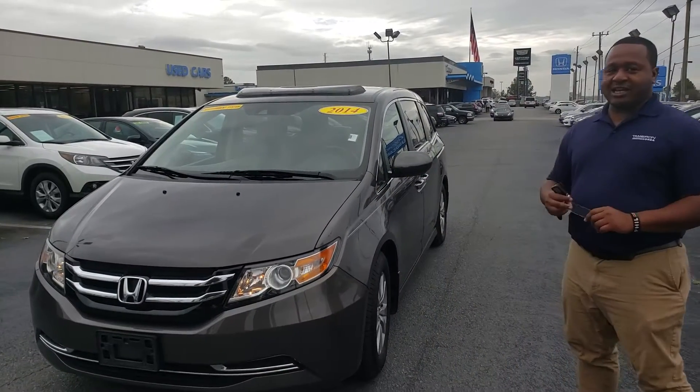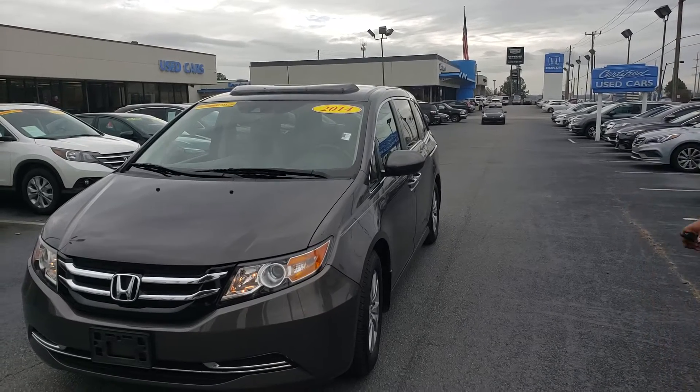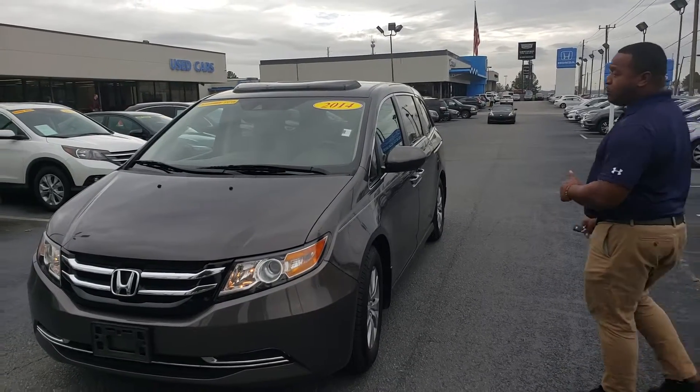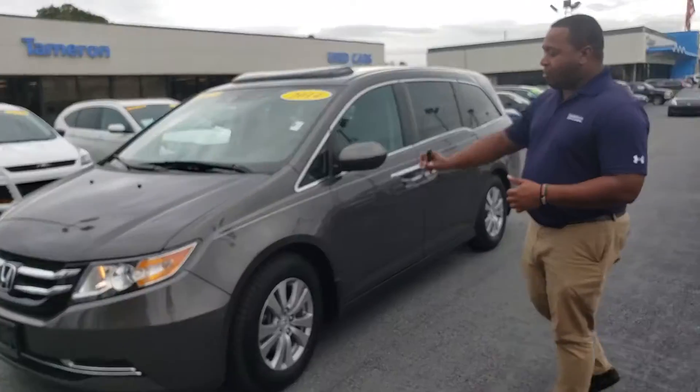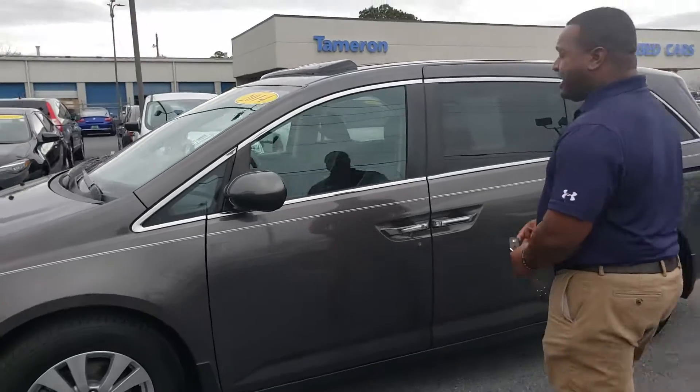Here it is right here. This is a 2014 Honda Odyssey EX-L, the exact same trim level as that 2013 you inquired about. It's a locally owned, locally traded vehicle that has no accidents on it. Already has like-new tires. It's a smoky topaz with a really nice neutral color.